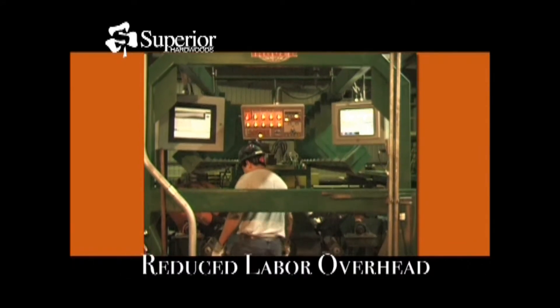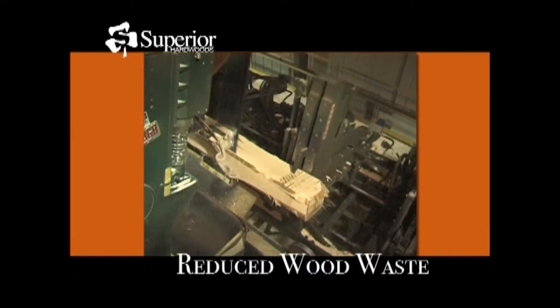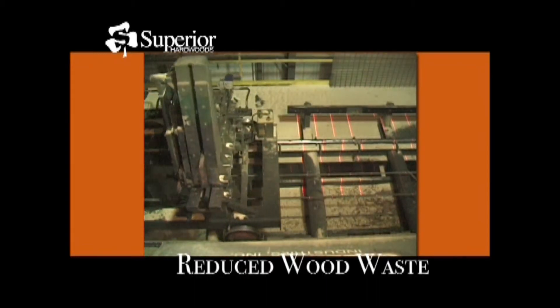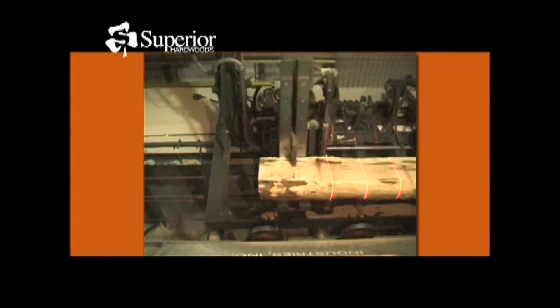Full automation has cut personnel demands and labor overhead to a bare minimum. Patented 2-inch saw blade thin kerf technology reduces wood waste. In addition to enhancing our bottom line and our customers' price tag, this technology is environmentally conscious. By reducing wood waste, we increase the yield of our logs and preserve valuable natural resources.